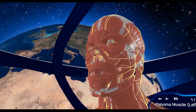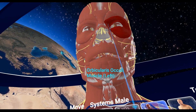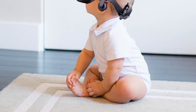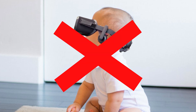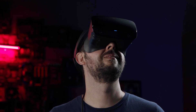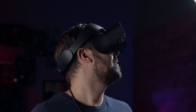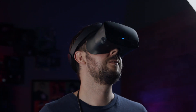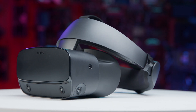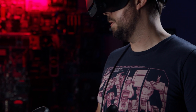A quick note before we get started: we're going to be talking about educational apps and games here, but most VR headset manufacturers, including Oculus, don't recommend allowing young children to use VR. The Oculus health and safety guidelines advise that the Rift S should only be used by people 13 or older, and that parental supervision and frequent breaks are recommended. With that in mind, we're going to focus on educational VR experiences appropriate for teenagers and college students, or even adults who just want a new way to learn.